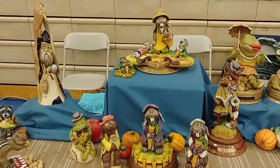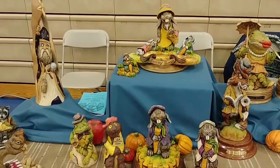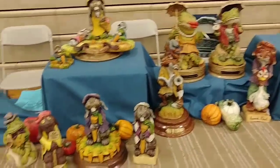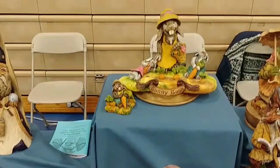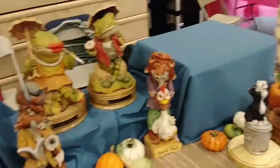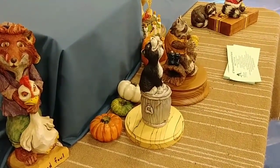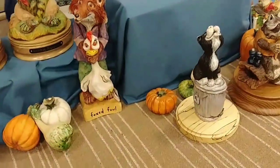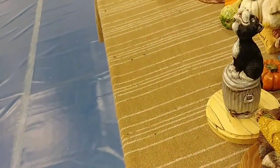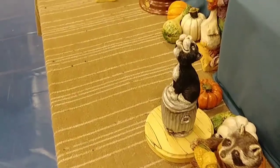He does a fantastic job. He's won all kinds of awards — numerous awards. He's an excellent carver with a very unique style. I love this alley cat — look at that, isn't that cool? That is so neat, that's an awesome cat.